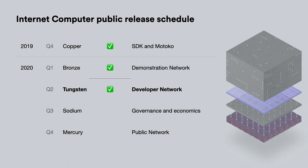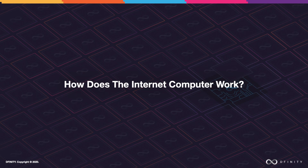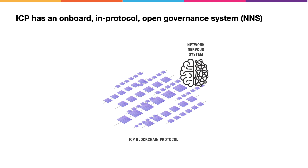As the Internet Computer Project progresses towards launch, we're going to be releasing in-depth technical materials. But let's start off today with a very high-level view of how the system works. As previously mentioned, the ICP protocol is a blockchain computer protocol.